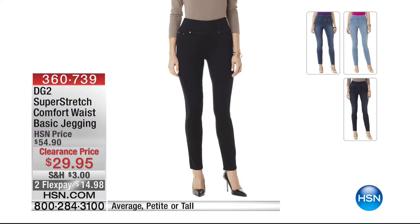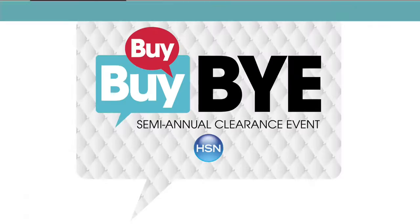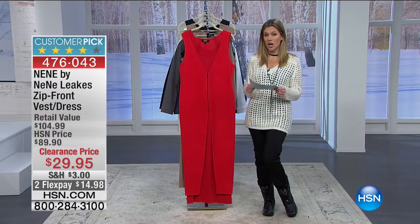From DG2 — a super stretch comfort waist basic jegging in chambray only. $29.95, available in average, petite, or tall lengths. Only $14.98 on flex to get home — no zipper, no buttons. A beautiful jegging that looks like your perfect favorite pair of jeans.